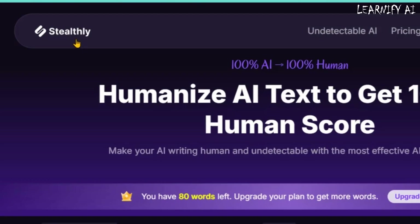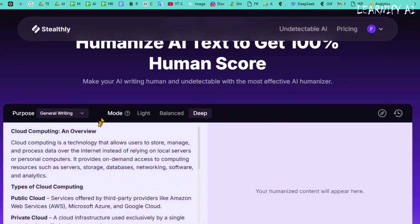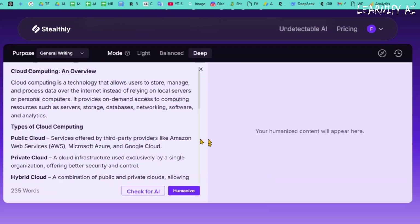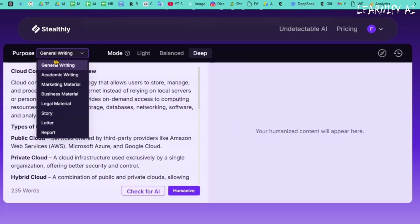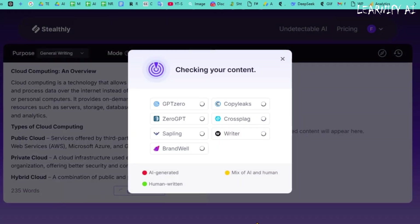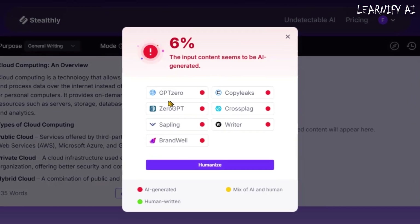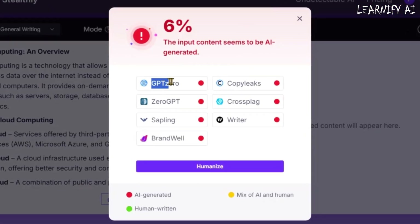Now let's put it to the test. I'll paste the same script into Stealthly AI to check AI detection. I'll select General Writing as the category and choose Deep Mode for maximum humanization. Finally, I'll click on Check for AI to see the results. As expected, Stealthly AI initially detects the content as AI-generated. It also verifies the results with GPT-Zero, CopyLeaks, ZeroGPT, CrossPlag, Sapling, Writer, and Brandwell — all confirming that the text is AI-generated.